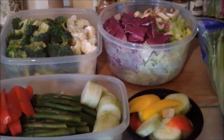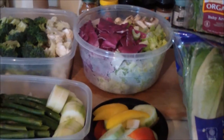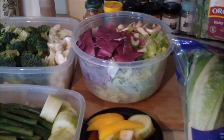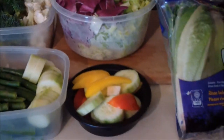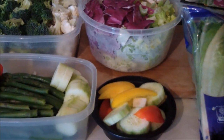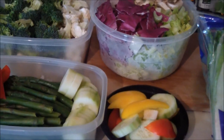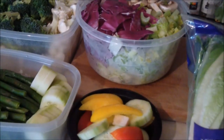Hello everybody and welcome to the Veggie Nut. As you can see, we have some veggies here. I just wanted to give a quick little tip for those who say they don't have time — that it's too time-consuming to wash and chop up vegetables and eat healthy and get in enough vegetables for the day.